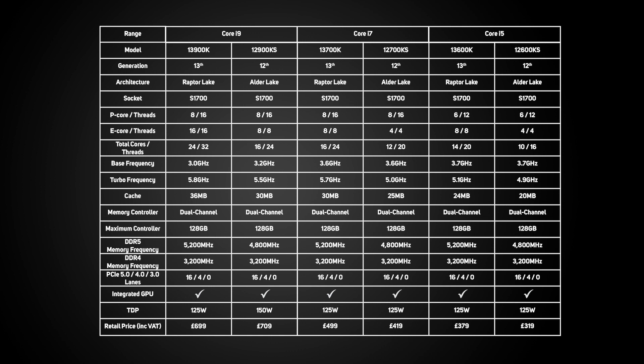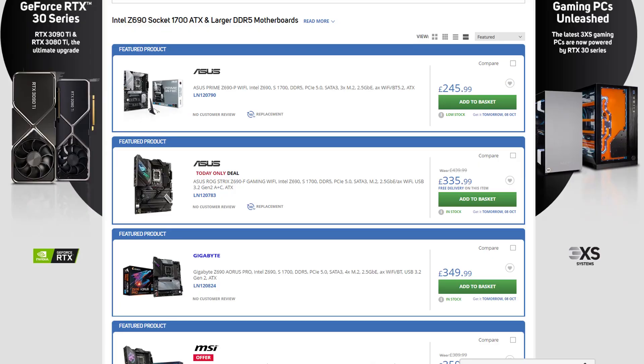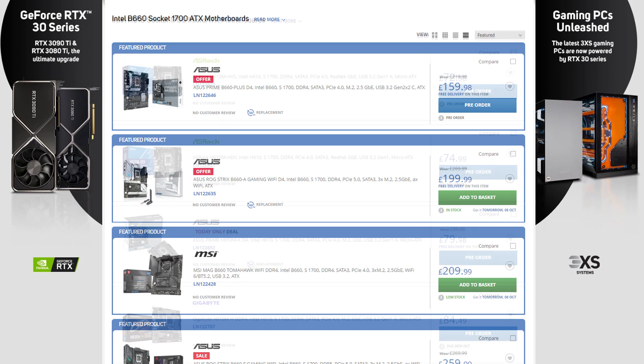Like 12th gen CPUs, the 13th gen supports both DDR4 and DDR5 memory, the latter getting a speed boost from 4,800 to 5,200MHz. The advantage of sharing so much in common with the older 12th gen processors is that 13th gen CPUs are compatible with existing Intel 600 series motherboards, with four chipsets to choose from: the Z690, the H670, the B660, and the H610.